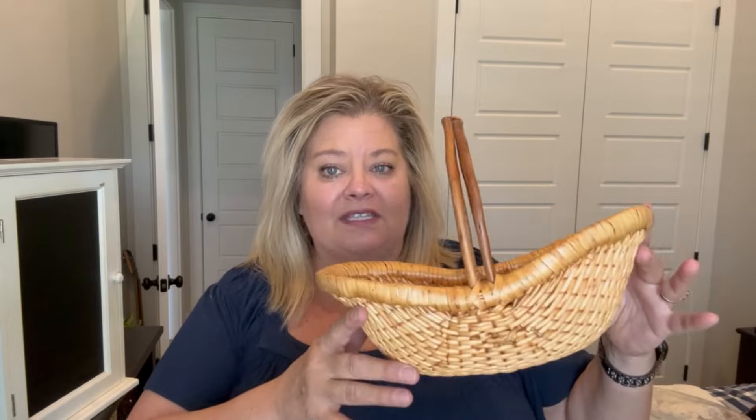I got a lot of baskets this time, so I'll just start with that. This is the first basket I got, and I think this is one that I got from the storage unit. He did a bulk purchase of $14, so I got this basket.